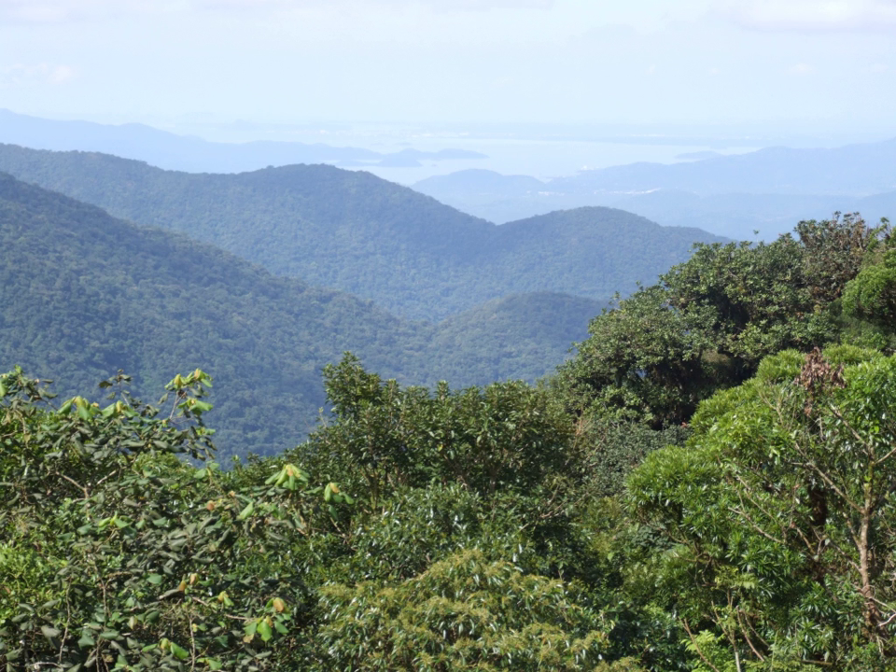Montane forests are higher altitude wet forests across mountains and plateaus of southern Brazil. The Musununga forests occur in southern Bahia and northern Espirito Santo states. The Musununga ecosystem ranges from grasslands to woodlands associated with sandy soils. The word Musununga is Amerindian Tupi Guarani meaning soft and wet white sand.